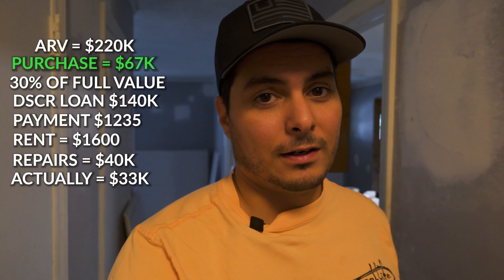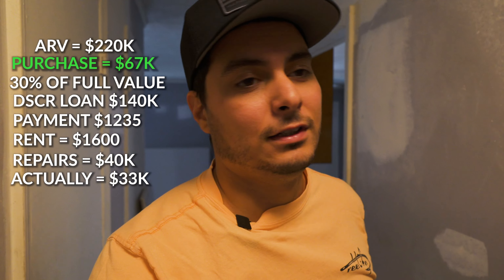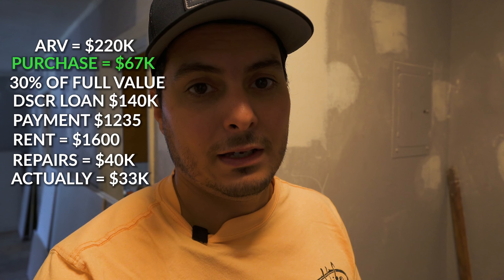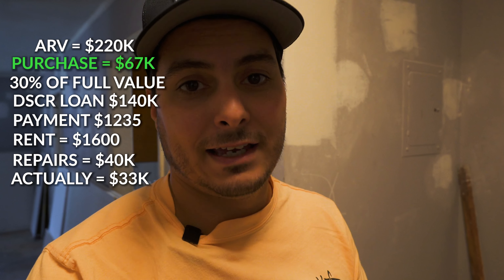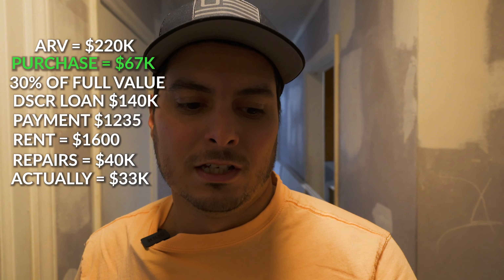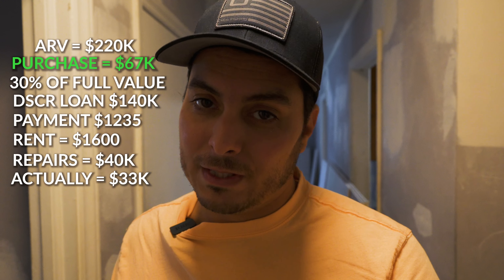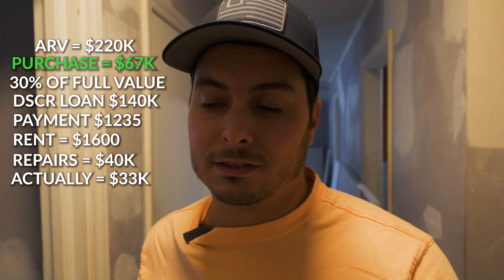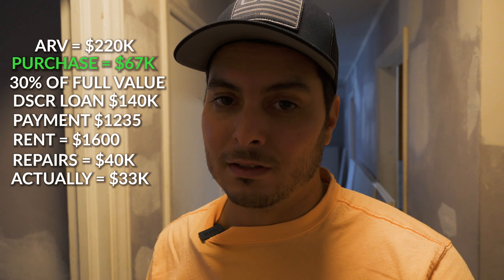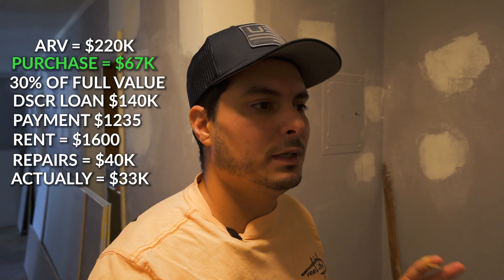We'll be able to make about $20,000 in our pocket after we finish fixing up this house and refinancing it out. The best part is that we're going to make $20,000 and pay zero taxes on it — because you don't pay taxes on loans. So the $20,000 we're going to get is going to be free and clear in my pocket, and somebody else is going to be paying for that mortgage — not me, my tenant. Got to price it appropriately and make sure you're going to make money on that buy.